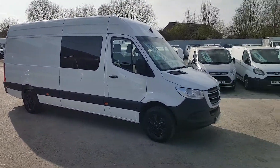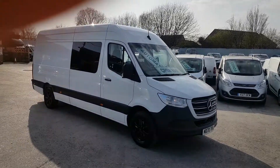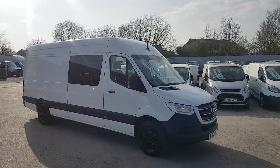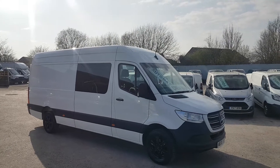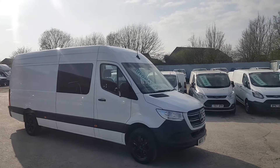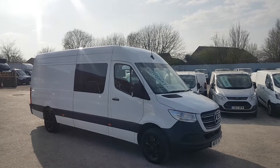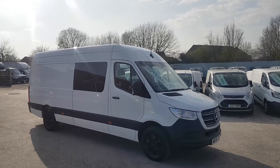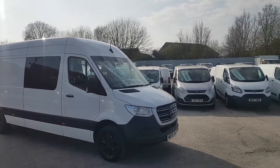Welcome to JNS Commercial Van Sales Limited. We have a rare vehicle here today — this is the 2021 70-reg long wheelbase high roof Mercedes Sprinter van. It's the bigger 317 automatic combi crew van, 170 brake horsepower Euro 6. A bit of a rare one this one, automatic 317, 2021 with the year 70 on the number plate, and it has the remainder of the Mercedes warranty.